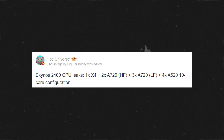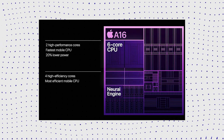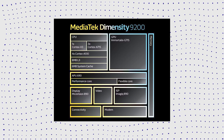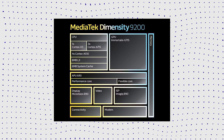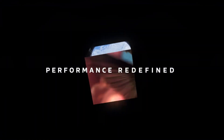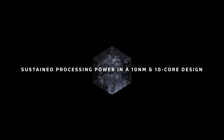That is because Exynos 2400 will feature a CPU with 10 cores. Normally these days we see either 6 core CPUs like in Apple's A16 Bionic, or 8 core CPUs like the Snapdragon 8 Gen 2 or Dimensity 9200. Now the 10 core CPUs or Deca core CPUs are not new in the smartphone world. In fact, there used to be a time when there were chipsets such as Helio X20 and Helio X30 from MediaTek with 10 core CPUs.